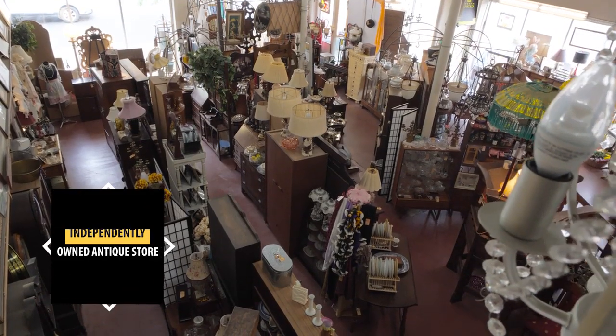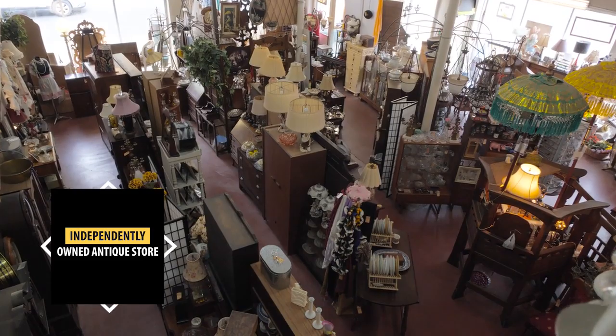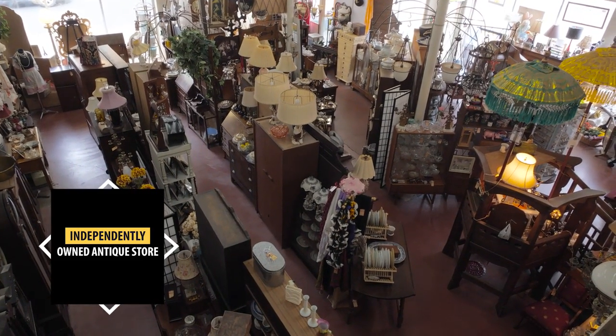My name is Steve Sylvester and I'm the owner of The Antique Company. We have been here in Sacramento for 18 years and we've been in this location on the corner of 21st Street and X Street in Sacramento for all that time.